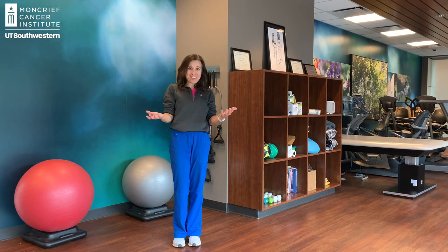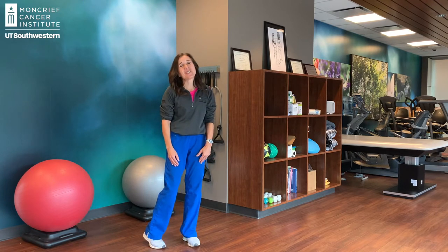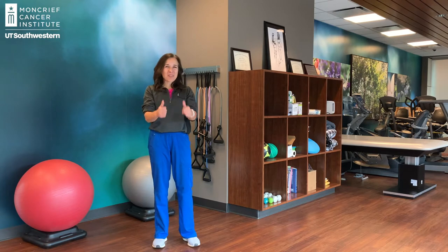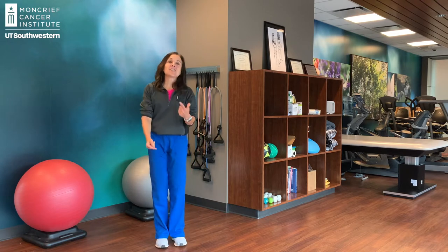So follow me in a way that's comfortable for you. Feel free to dial this down and even do it seated if you want to. So let's have a good time. Thanks for being here and joining me. Let's do this.